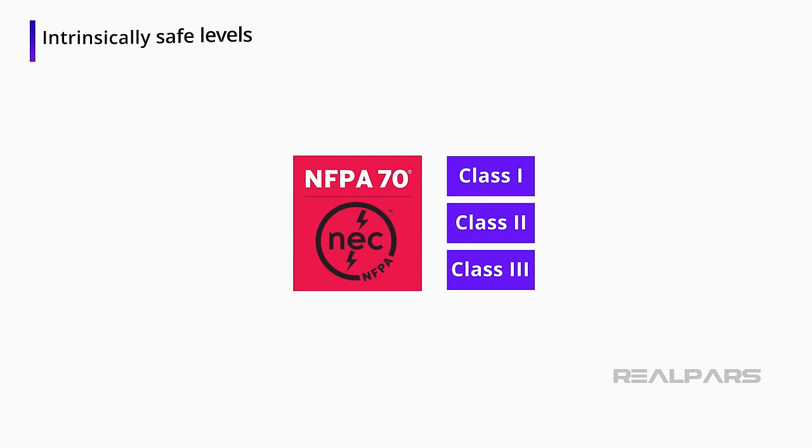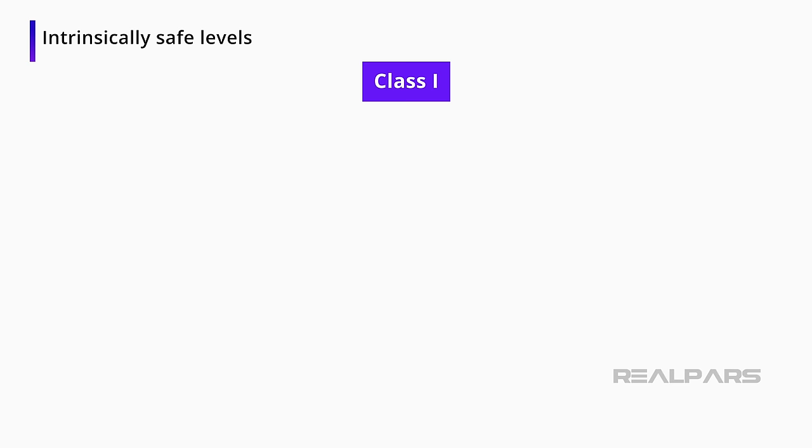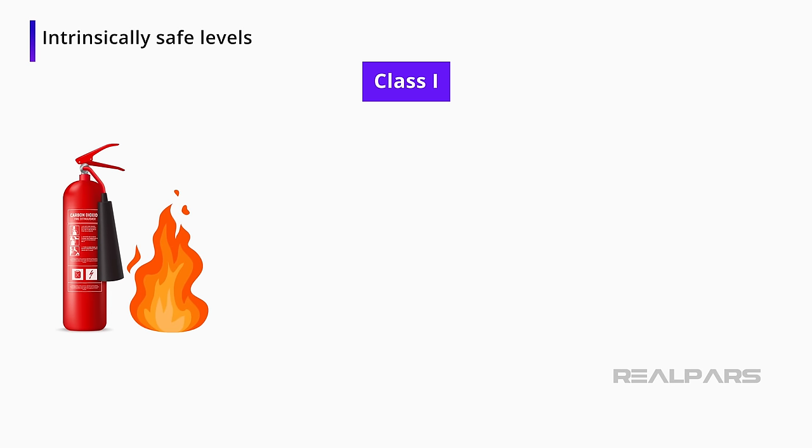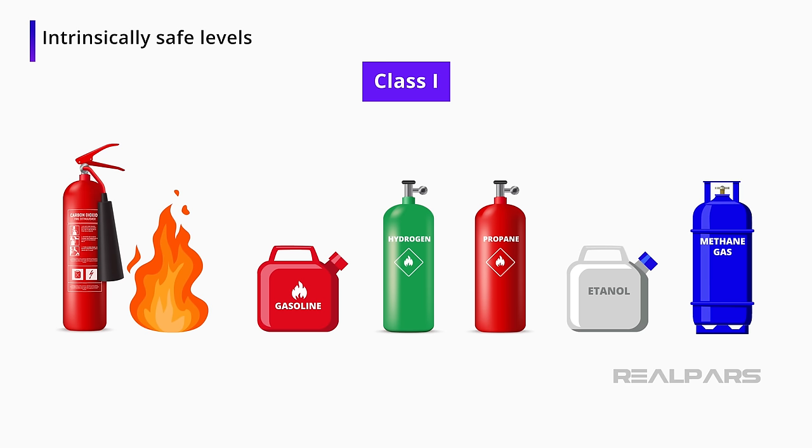There are three main types of NEC 70 intrinsically safe levels: Class I, Class II, and Class III. The Class I environment has to do with flammable gases and vapors. These vapors could be gasoline, hydrogen, natural gas, propane, ethanol, or methane. These gases exist under both normal and abnormal operating conditions.